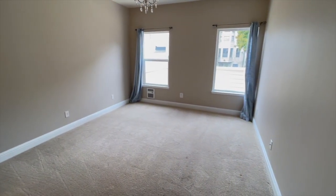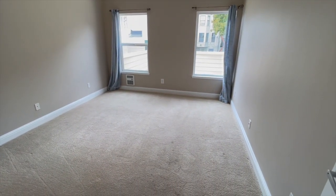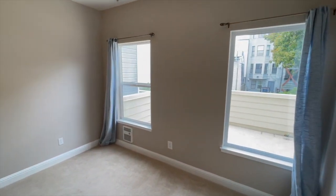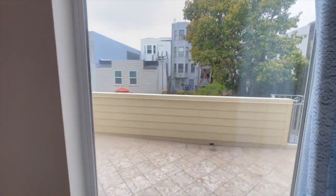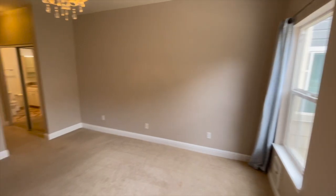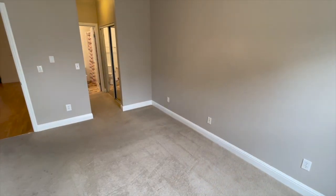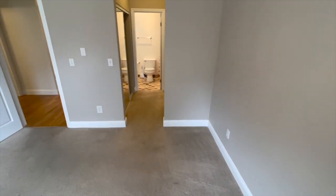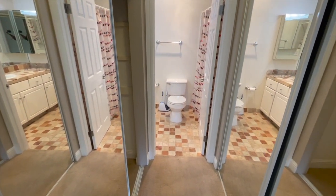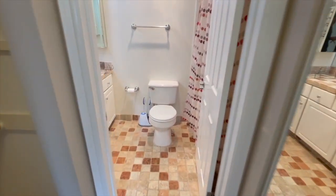This is the bedroom with the en suite bathroom. Two double-hung windows facing the rear — there is a private patio in the back. There are two closets, one on the left and one on the right.